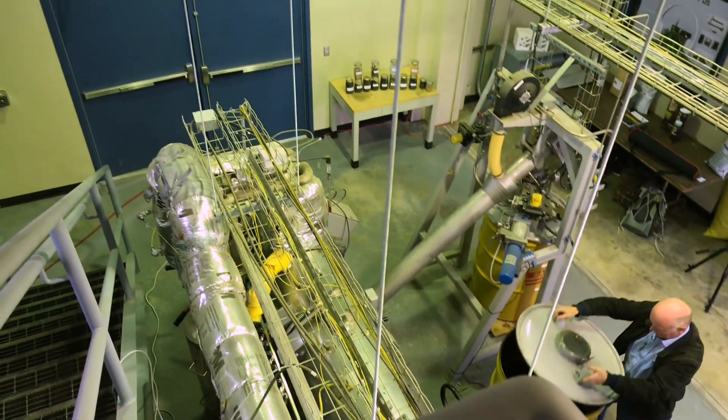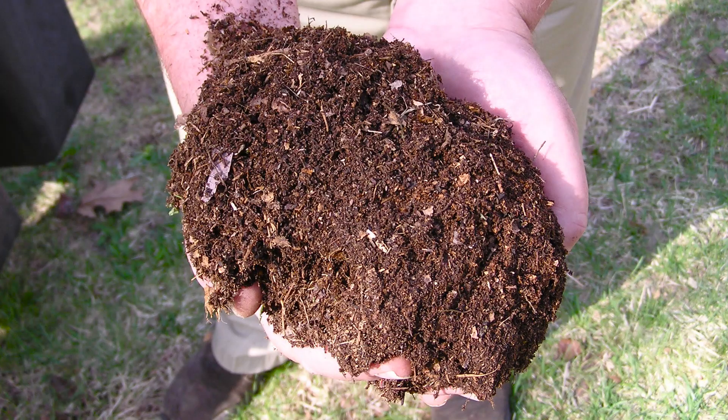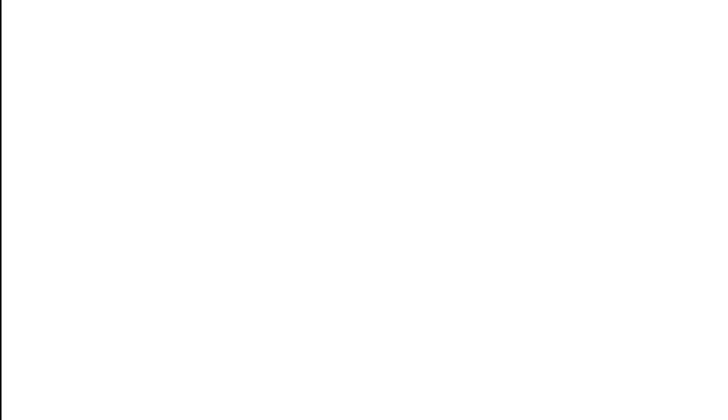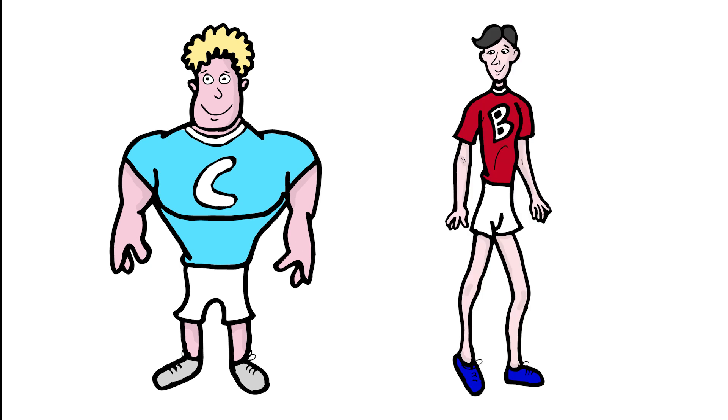In many ways, biochar can be compared to compost, but with one important difference. Compost supplies organic material that decomposes pretty quickly, whereas biochar persists much longer in the soil and does not directly supply nitrogen. Think of compost and biochar as two runners — one is a high-powered sprinter, the other built more for distance and endurance.